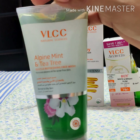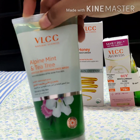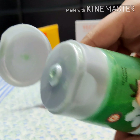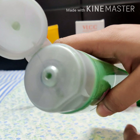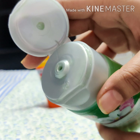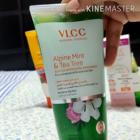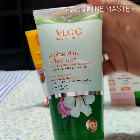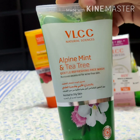I have oily, acne-prone skin. Since it has tea tree and salicylic acid in it, it is good for people having acne problems. This comes in a transparent tube with a flip-open lid. It is a light green colored gel wash. The smell is very refreshing — because it has alpine mint in it, it has a very refreshing minty smell, and it gives a cooling sensation after use, which I really like.